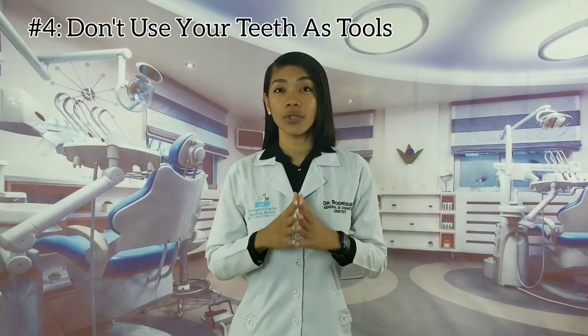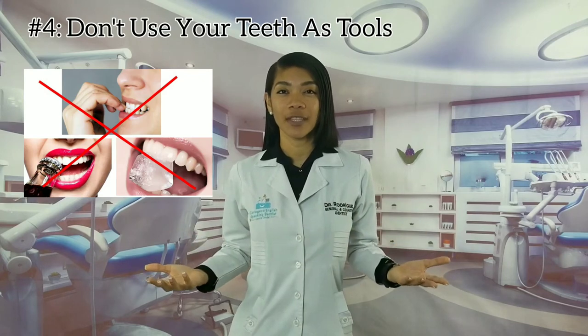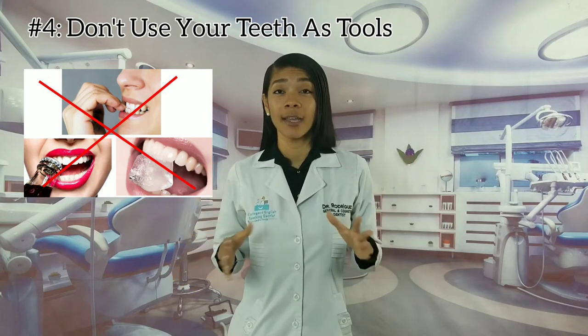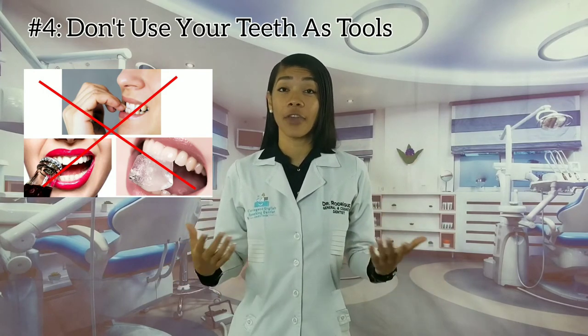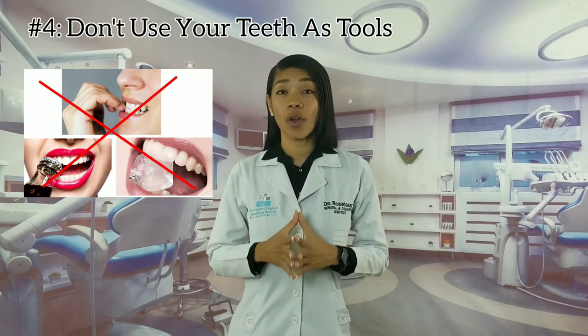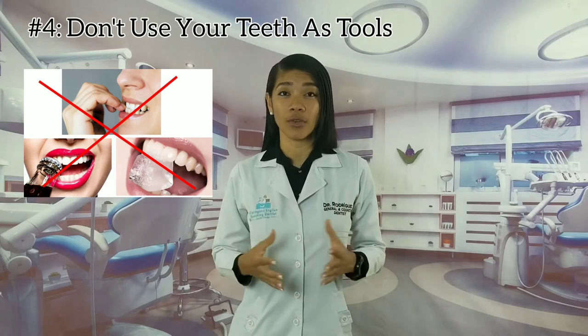Tip number four: don't use your veneers as tools. This is a really bad habit. Your teeth or veneers were not designed to bite on hard objects like ice, fingernails, or pencils. If you chew on a very hard object, it might damage or break your veneers.